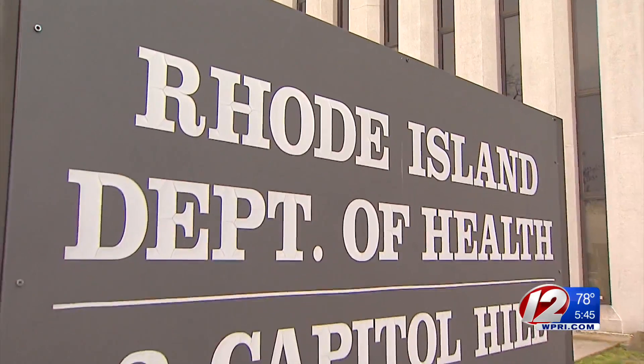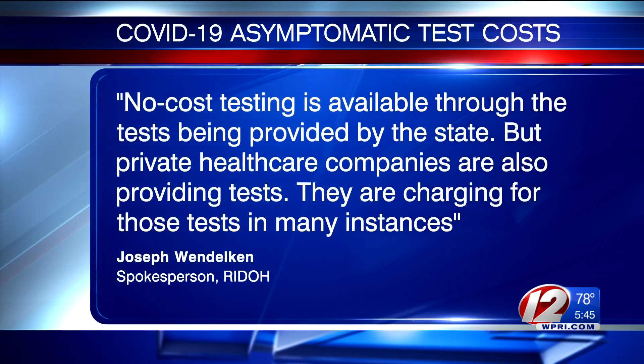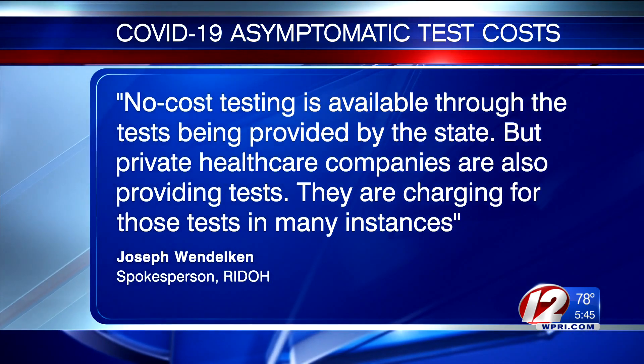In an email, the spokesperson for the Rhode Island Department of Health stated: "No-cost testing is available through the tests being provided by the state. But private healthcare companies are also providing tests. They are charging for those tests in many instances."